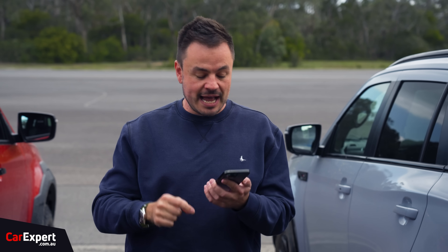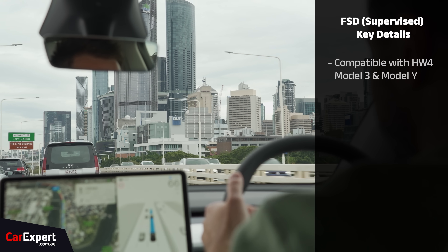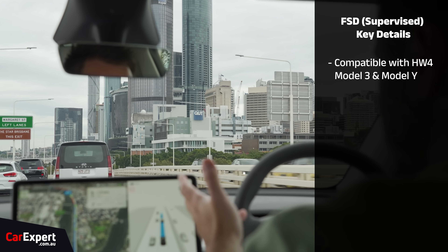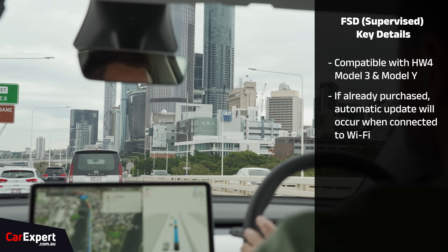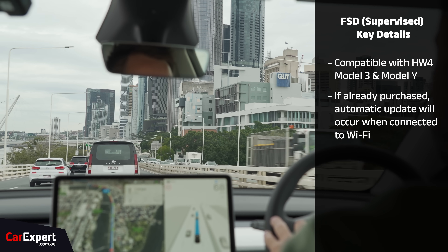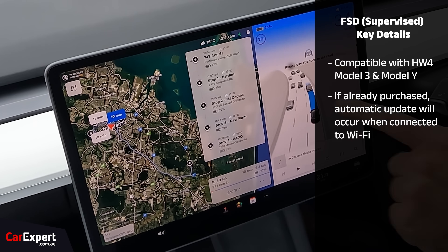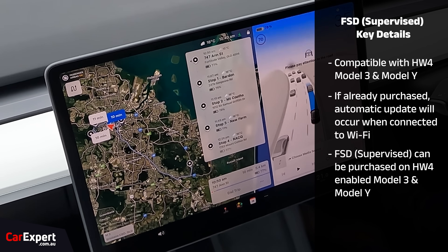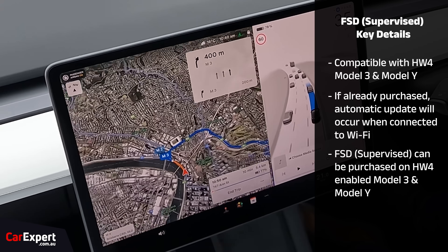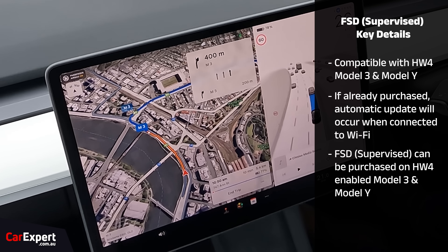Key details: if you have already bought full self-driving and you have hardware for a compatible Model 3 or Model Y, this will happen automatically overnight as long as your car is connected to Wi-Fi. You'll wake up in the morning after watching this video and your car will be ready to go. If you don't have FSD already paid for, you can go out and buy it if you have a hardware-enabled Model 3 or Model Y, and it will be enabled on your car as soon as you connect to Wi-Fi.